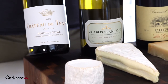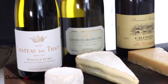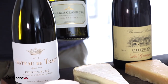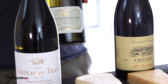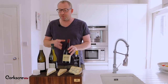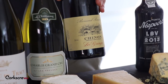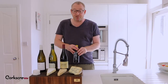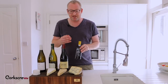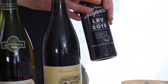So to summarise: goat's cheese needs a really acidic, sharp wine to cut through the intensity and tame the goaty flavour. Creamy cheese needs a creamy wine — this Chablis is perfect. Hard cheeses need a red wine, preferably one from the old world with lots of acidity and good levels of tannins. And blue cheese needs a sweet wine — you could choose a late harvest or botrytis wine, but a fortified port is a fantastic option.